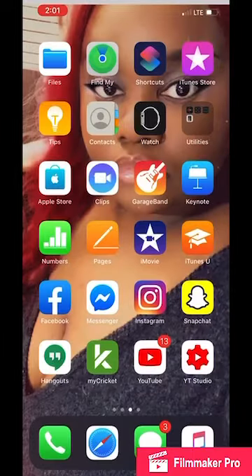Then we have the Apple Store. Hold up, hold up — was this on here the whole time and I just did not realize that? That shows how much I pay attention because I didn't even know that was on here. I didn't even know Clips was on here. I didn't even know GarageBand was on there, yet alone Keynote. Wow.